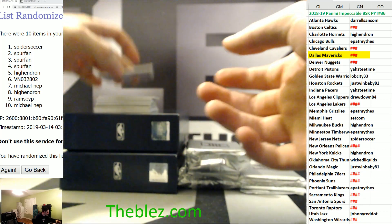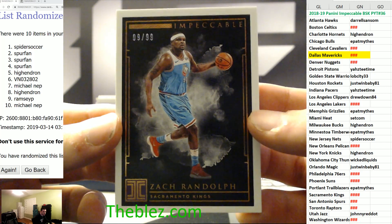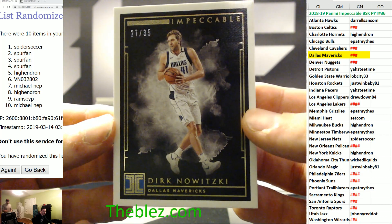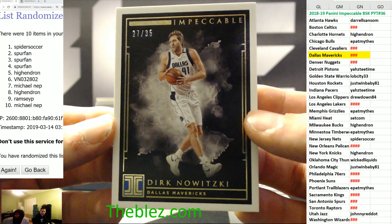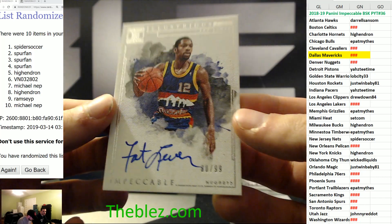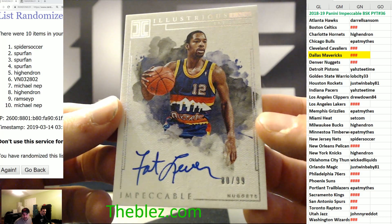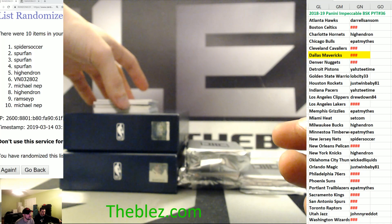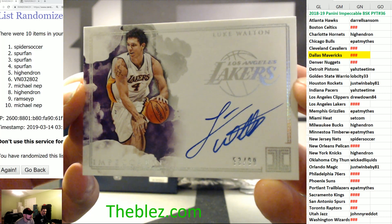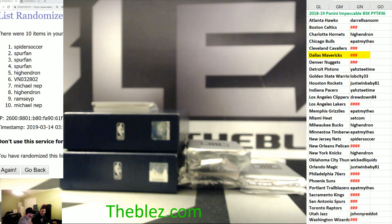First card is a Zach Randolph base card for the Kings — that goes to the nine. Then we have a Dirk Nowitzki base card to the seven, that's numbered to 35. First hit of the break goes to the Denver Nuggets — it's a serial to the zero, Fat Lever. Michael Knapp. Then we have another hit to the cereals: Luke Walton to the three. Wow, this is a huge card, actually. This is huge.